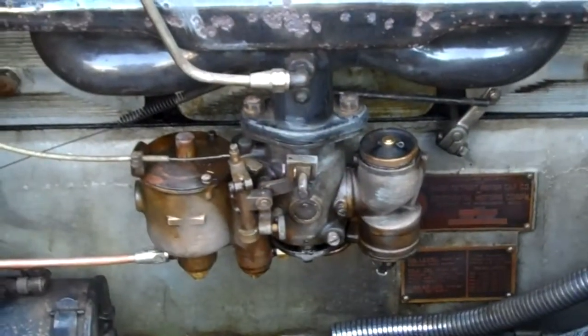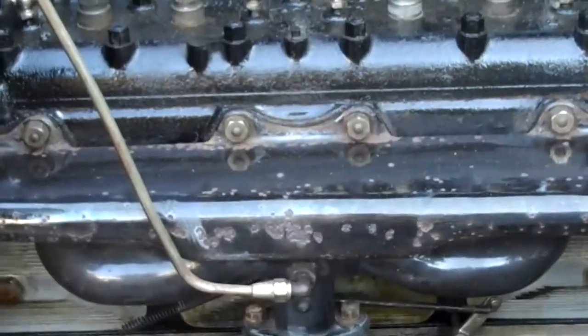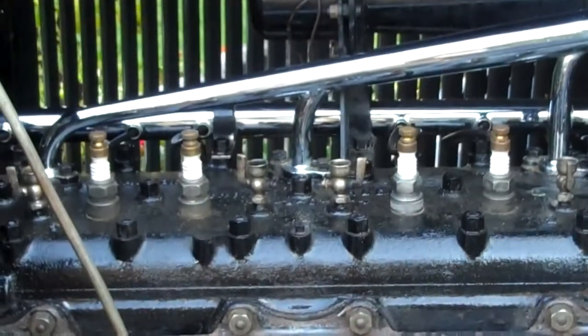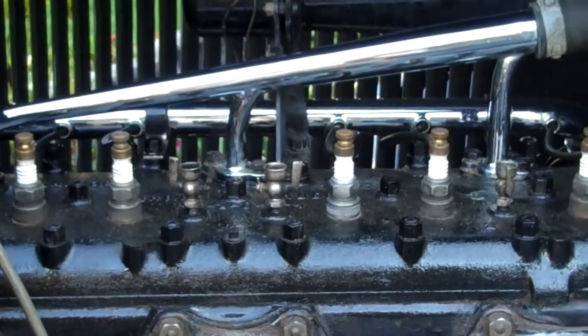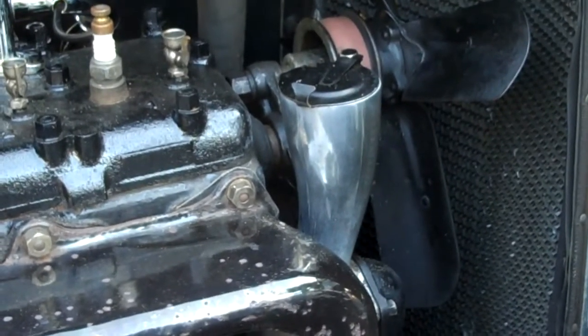This car has a Rayfield updraft carburetor on it, on the porcelainized manifold. Page plated the inlet tube and the ignition wiring tube on these cars. You can also see the cast aluminum oil spout.